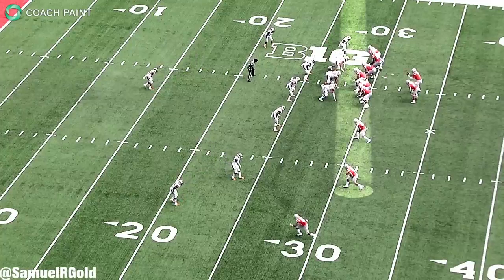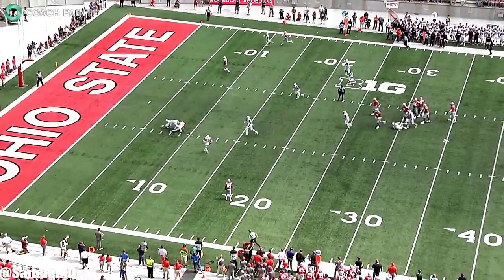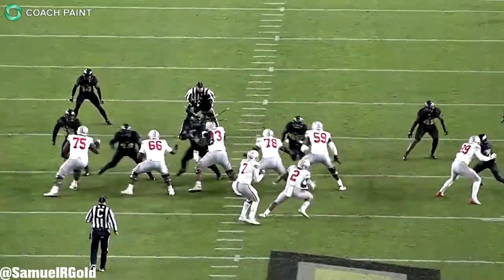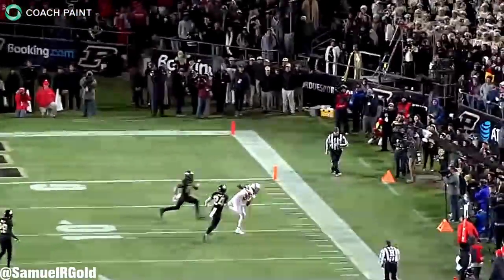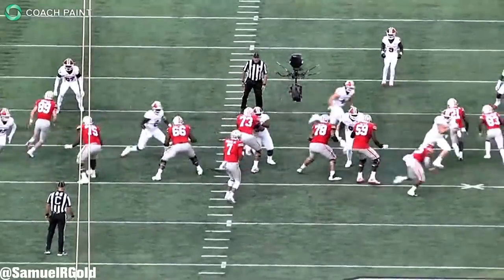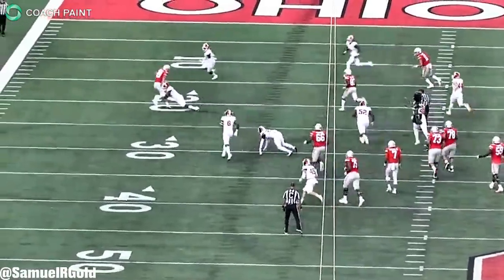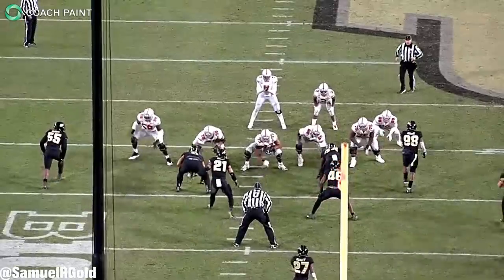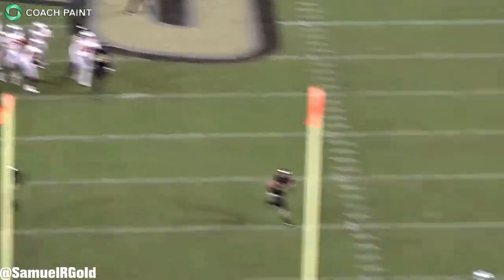To start this breakdown, Haskins almost exclusively lined up in shotgun in the Buckeyes offense. They ran a lot of zone read option, they ran the occasional run-pass option, and they used a lot of West Coast concepts to spread out the defense. They loved running drag and drive concepts, but they also ran a fair number of smash, triangle mesh, and spacing concepts to quickly get the ball to the receivers. To operate this offense, the quarterback has to be accurate and good at identifying defenses pre-snap to make quick post-snap decisions. Haskins excelled in this system.